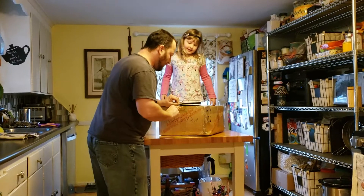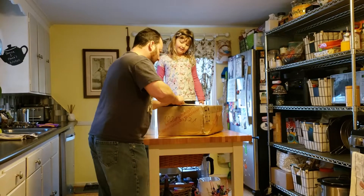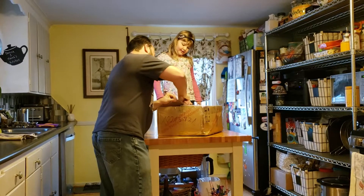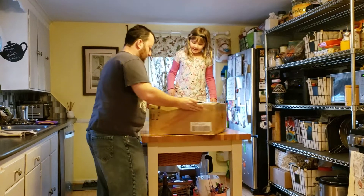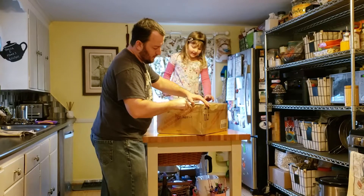I'm going to unbox it and give you a little overview. You're cutting the paper — that's okay, because the paper we don't need.